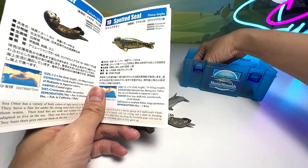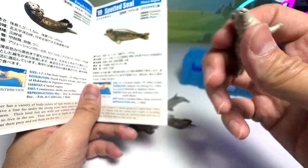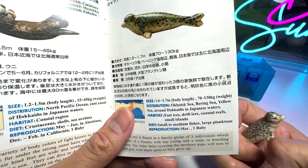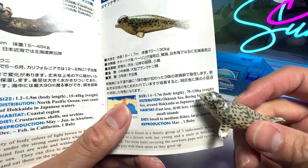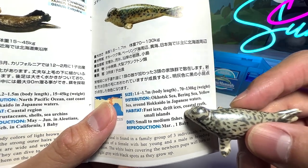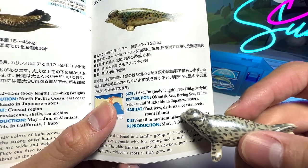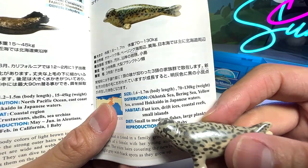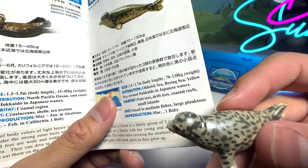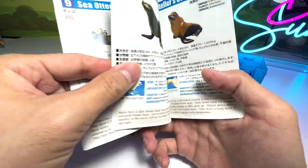Spotted seal. This is the spotted seal — you can see there are plenty of spots on its body, very adorable looking. They weigh about 70 to 130 kilograms, and they can be found in Japan, the Okhotsk Sea, Bering Sea, Yellow Sea, and around Hokkaido in Japanese waters. Habitat: fast ice, drift ice, coastal reefs, and small islands. They feed on small fish and large plankton.